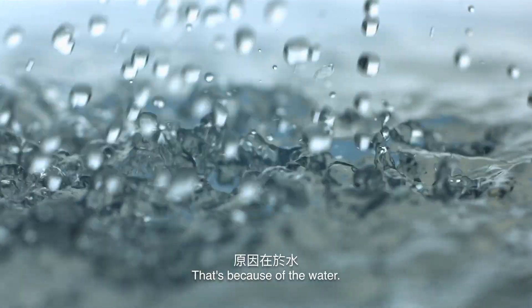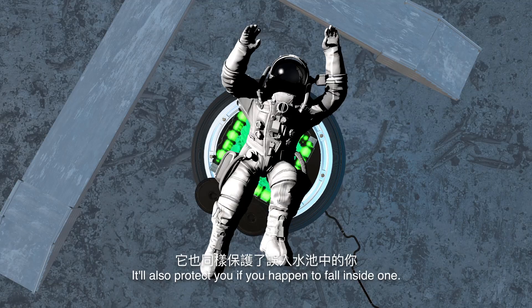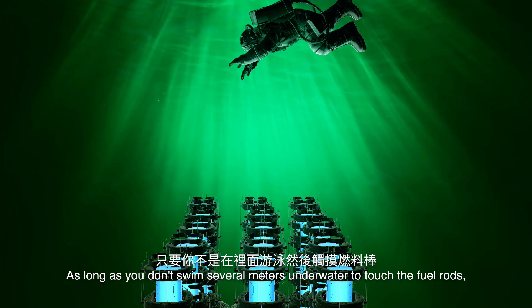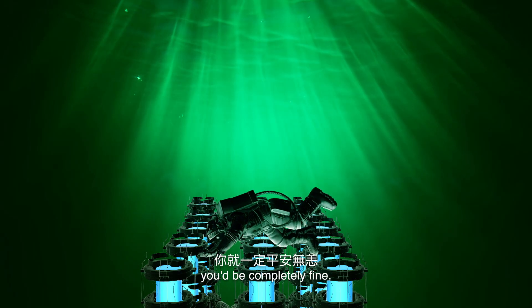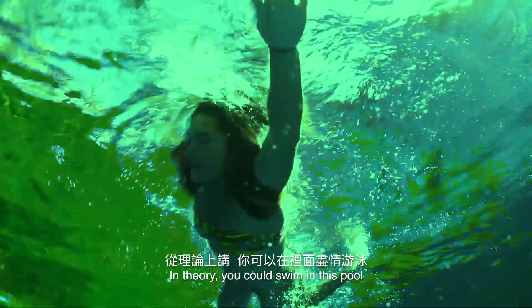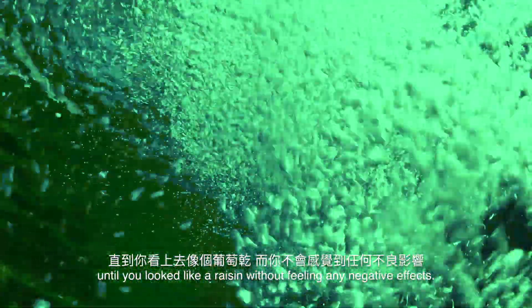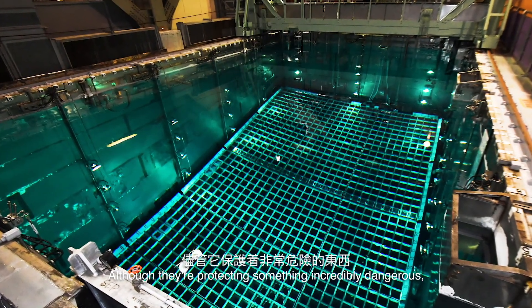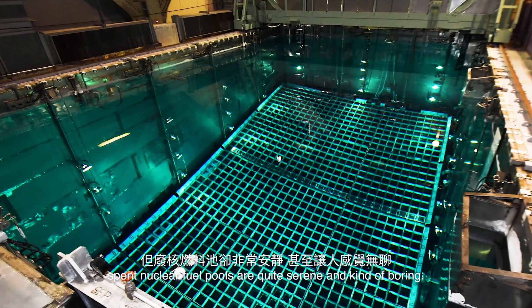That's because of the water. Not only does it protect the people outside of the pool, it'll also protect you if you happen to fall inside one. As long as you don't swim several meters underwater to touch the fuel rods, you'd be completely fine. In theory, you could swim in this pool until you looked like a raisin without feeling any negative effects. Although they're protecting something incredibly dangerous, spent nuclear fuel pools are quite serene and kind of boring.